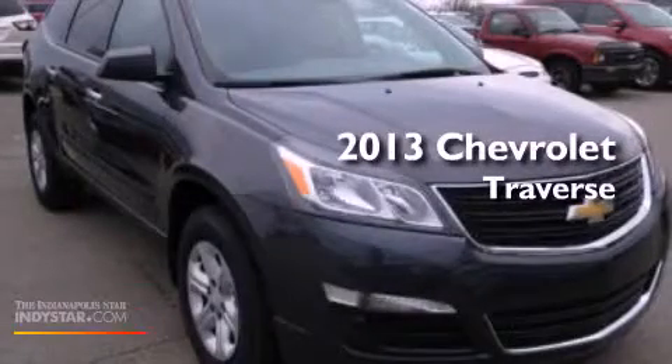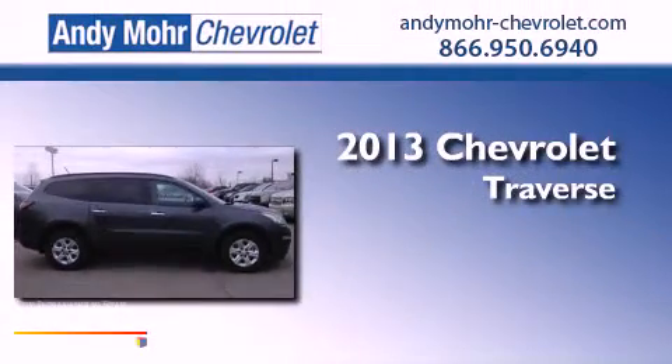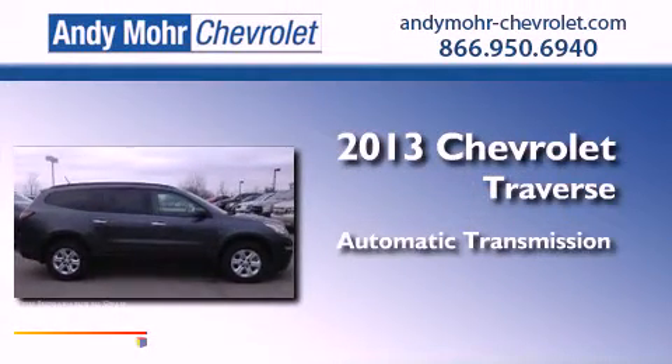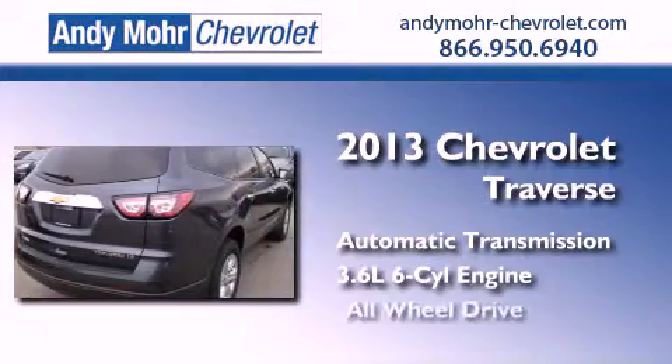This is a brand new 2013 Chevrolet Traverse. This crossover has an automatic transmission, a 3.6 liter V6, and all-wheel drive.